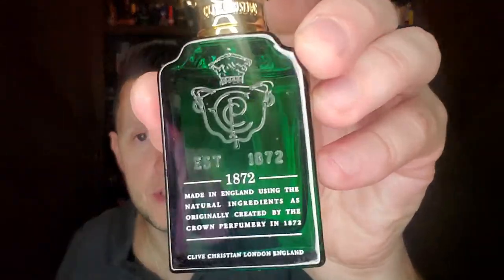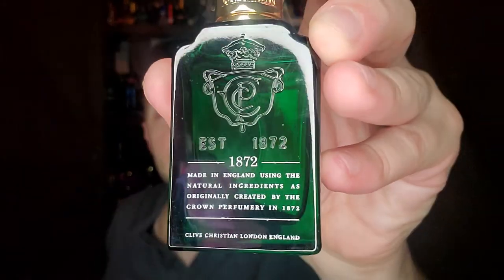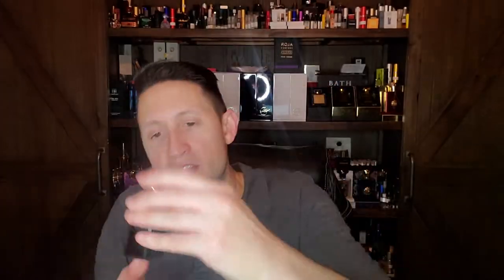Many people think that fragrance was created in 1872 — it was not. This fragrance was created in the year 2001, and 1872 was created by a perfumer named Geza Schoen, who is very well known.